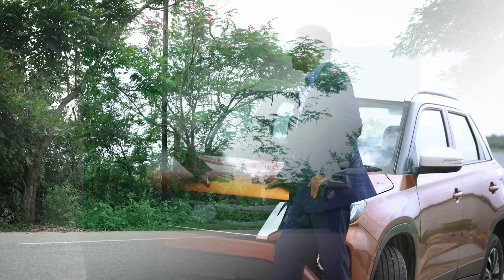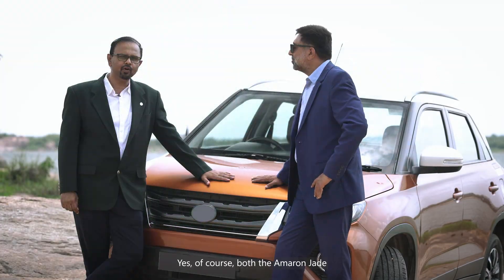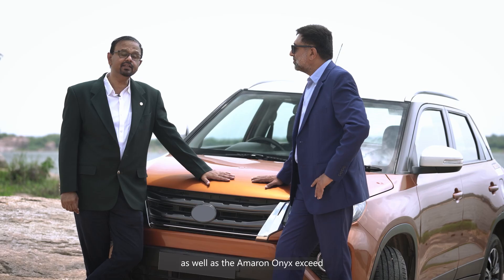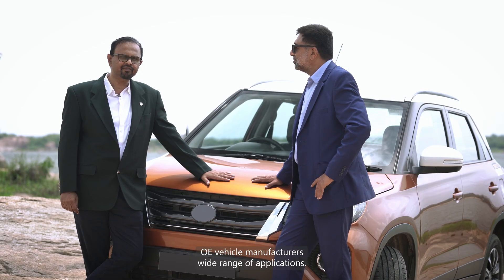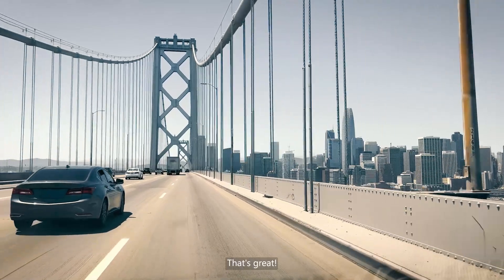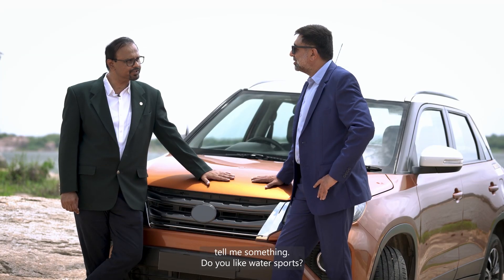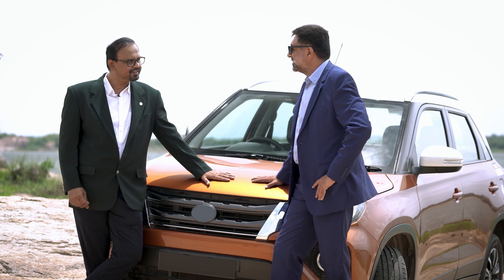Ameron Onyx EFB batteries are suitable for micro hybrid vehicles. Both the Ameron Jade and the Ameron Onyx exceed OE vehicle manufacturers' wide range of application requirements.